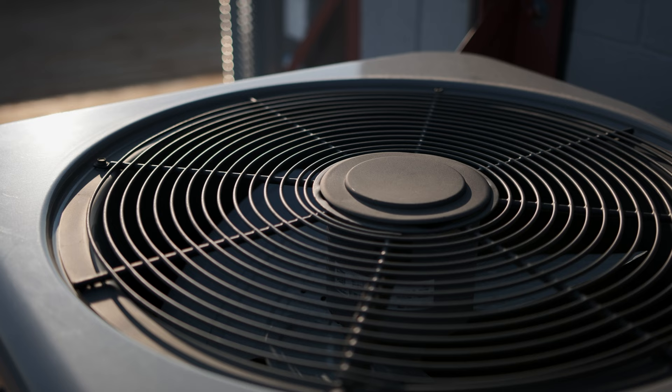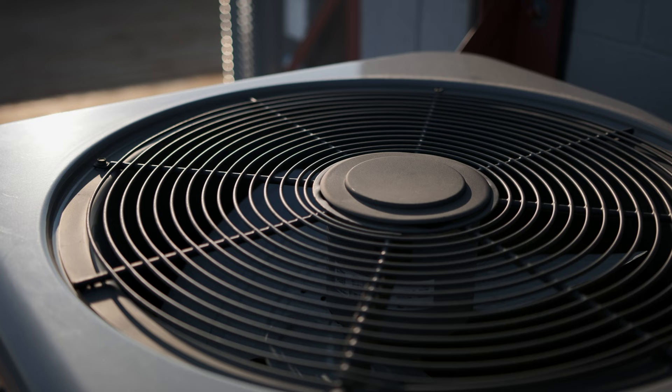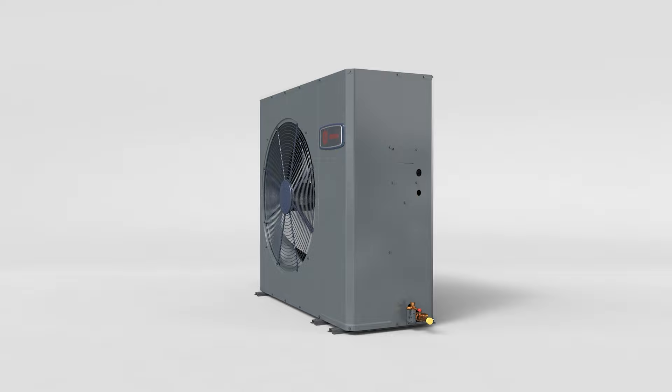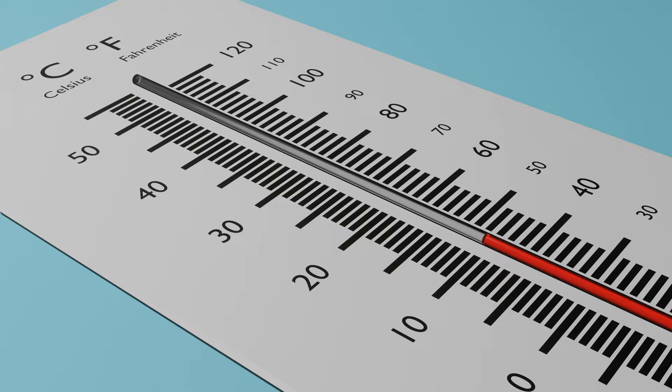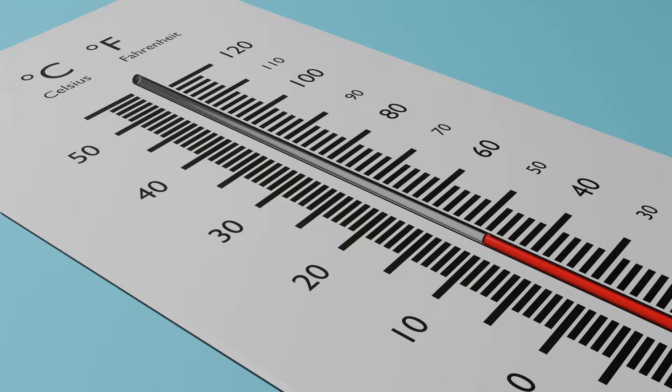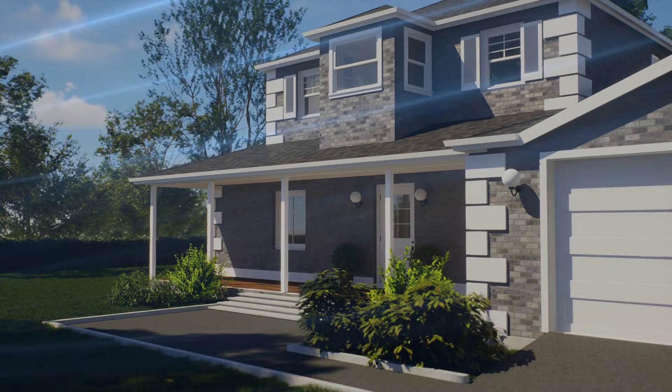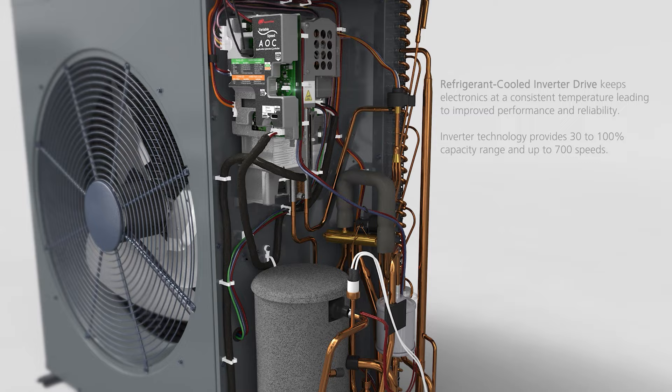Auxiliary heat, or supplemental heat, is used whenever your HVAC system utilizes a heat pump. A heat pump functions the same way as an air conditioner with one major change: instead of just being able to add cool air to your home, it's actually able to also heat the air up inside your house. Whenever the heat pump is unable to keep up with the load inside the home — usually whenever the temperature outside drops below 40 degrees — it requires the use of auxiliary or supplemental heat in order to keep the temperatures comfortable inside your home.